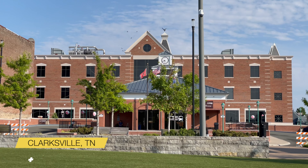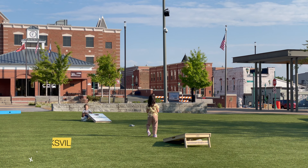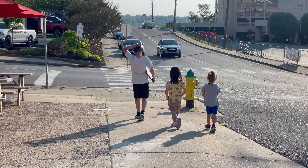We made it to Chicago after spending a few days in Clarksville, Tennessee. Clarksville was fun, we got to spend time with family. The weather was perfect and the kids had a great time.